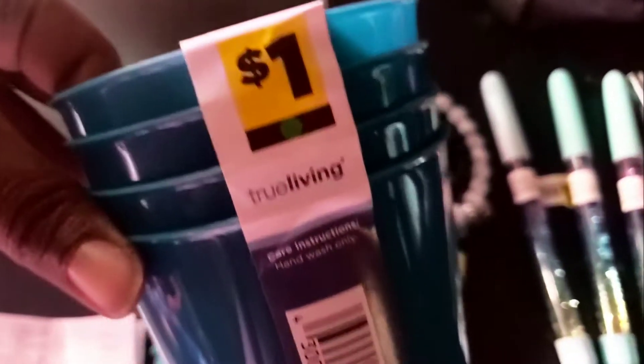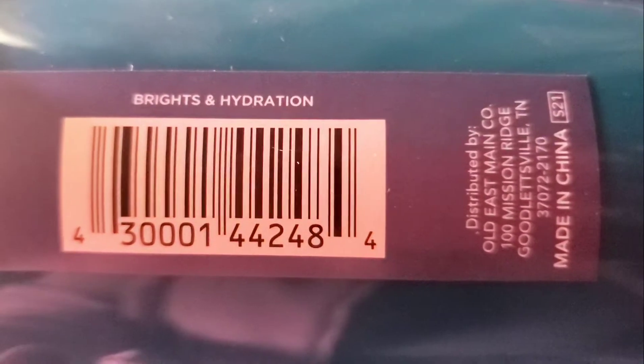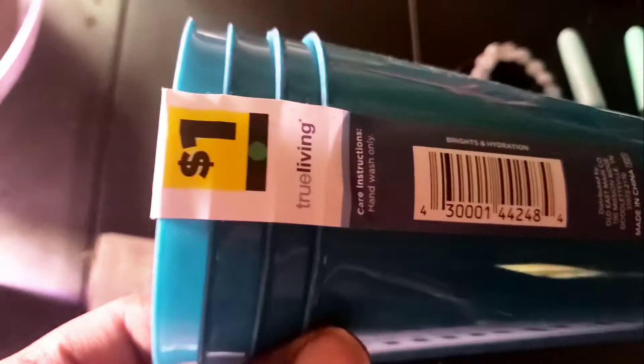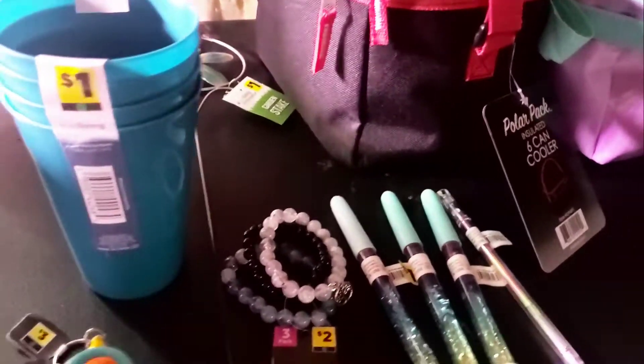Our other penny item is this four-pack True Living tumbler set. Here is the SKU number as well. I think this was summer 2021 — and I was lucky to find that one too, guys. It was hidden all the way in the back with the cups. So that was one penny.